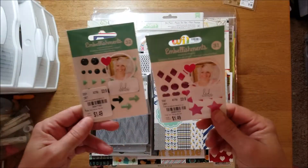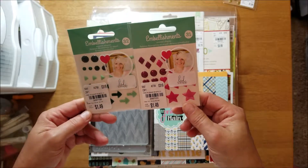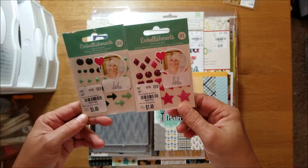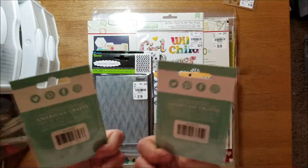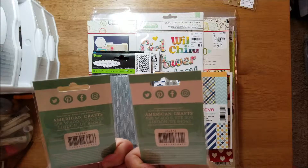They had Heidi Swap embellishments; these were each $1.49. I don't see a year on them.